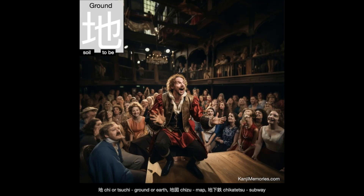And now our Kanji Memories memory card, which shows a Shakespearean actor on a stage giving the most famous speech from Hamlet. He starts: to be, or not to be. That is the question.